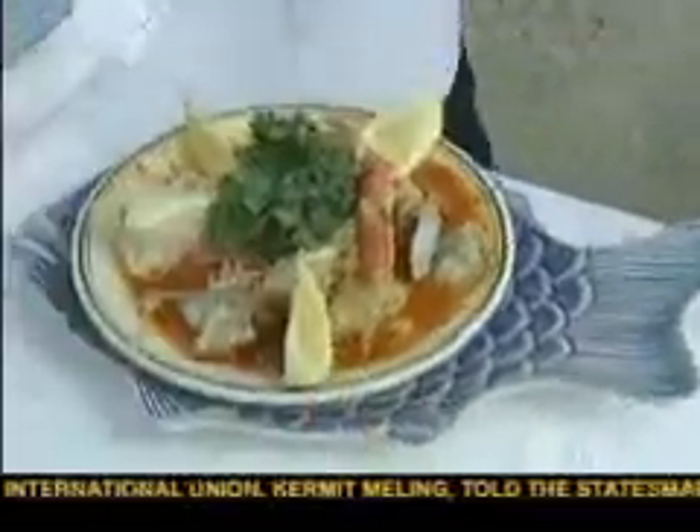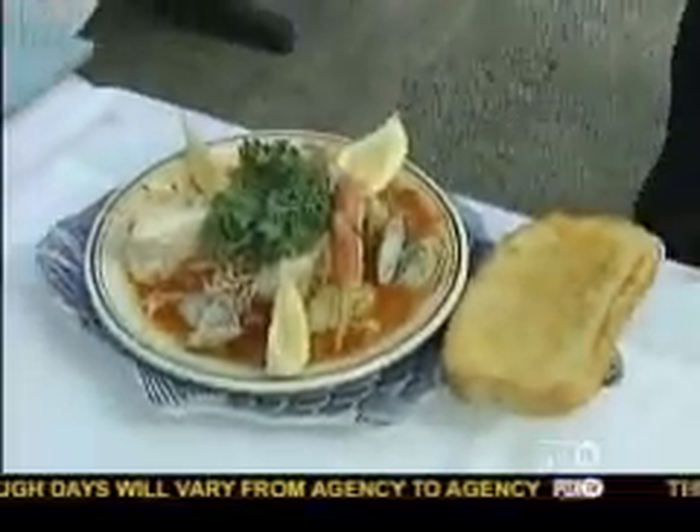Voila! Gorgeous. Moe's famous Bouillabaisse and a slice of hot garlic cheese bread.